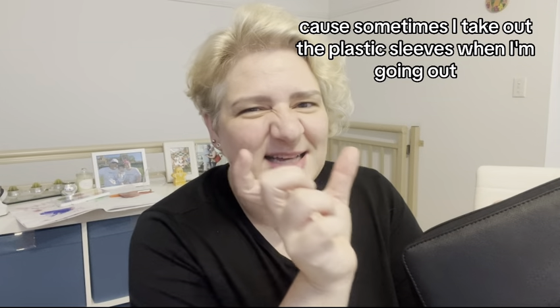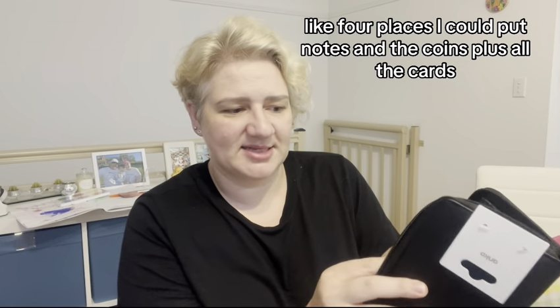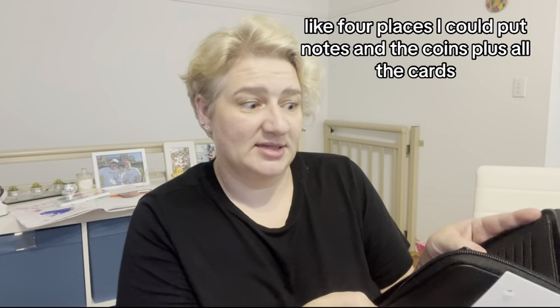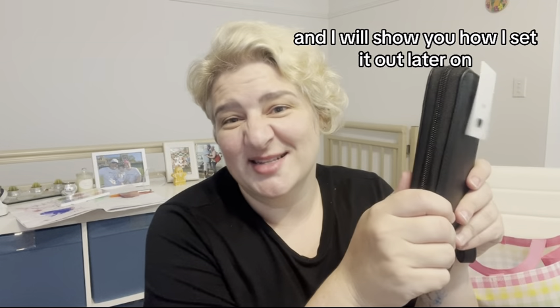I even thought I could separate my spending money within this wallet, because sometimes I take out the plastic sleeves when I'm going out. There's a coin section just here as well — four places for notes, coins, plus all the cards. So I'm stoked with that. It was $10 at Kmart, and I'll show you how I set it out later.